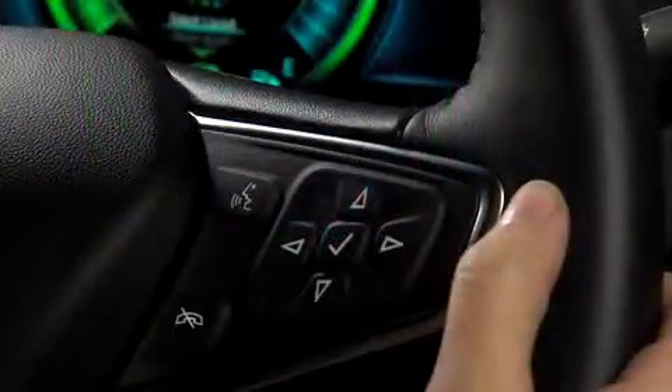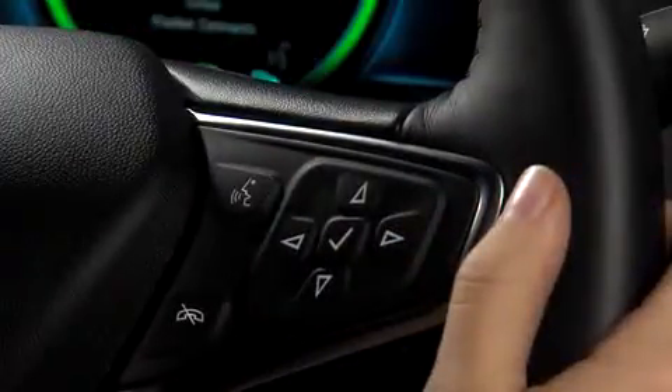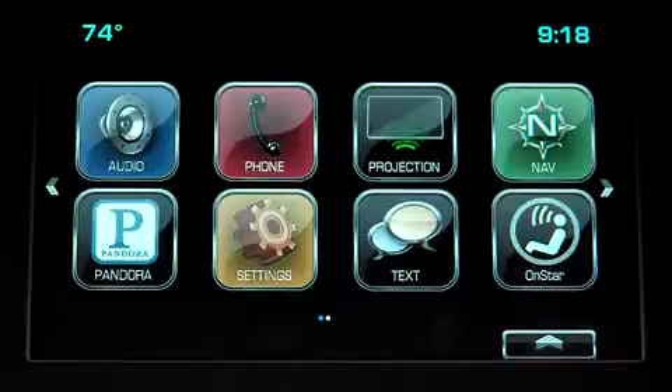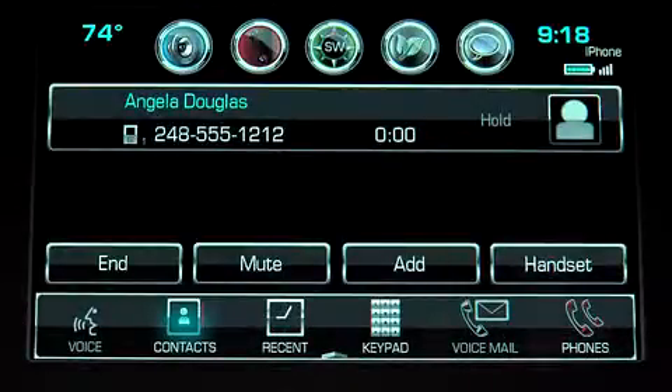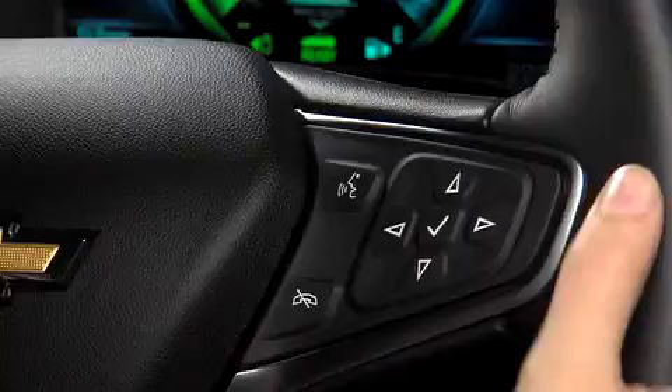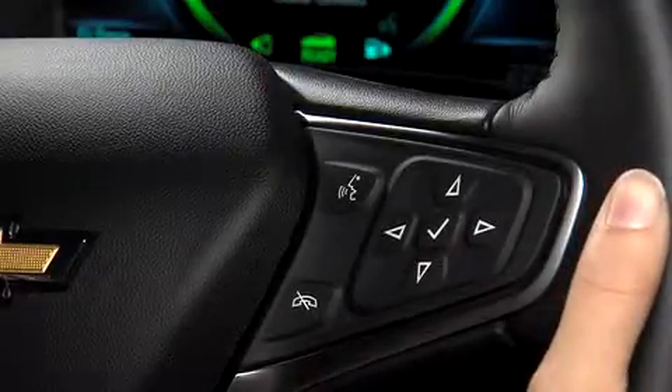To start a call using the vehicle's system, give a short press to the Push to Talk button. Wait for the system response and the beep. Then say the contact's name just the way it's saved in your phone book — for example, 'Call Angela Douglas.' The system will confirm: 'Calling Angela Douglas on mobile.' Or you can give the system a number to call, such as 'Call 248-555-1212.'